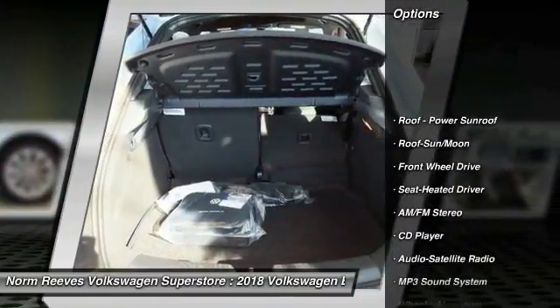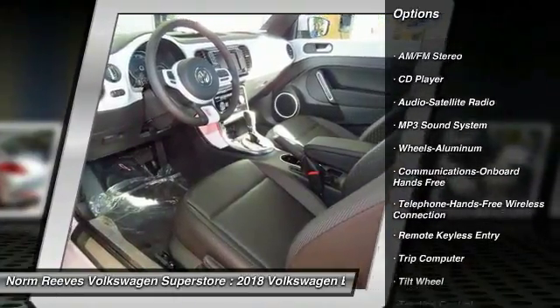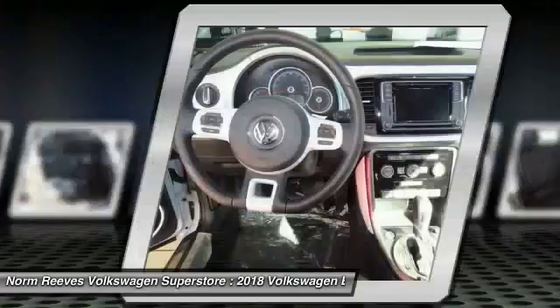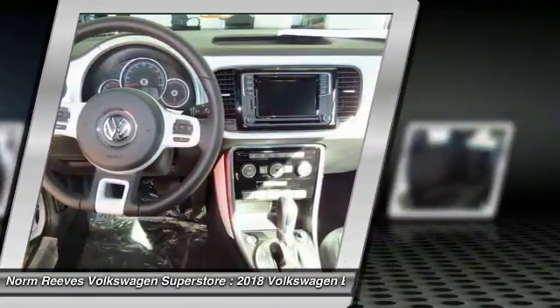Anti-lock braking system, traction control, moonroof, Bluetooth wireless data link for hands-free phone, air conditioning, power steering, floor mats, cruise control, aluminum wheels, AM FM stereo radio.